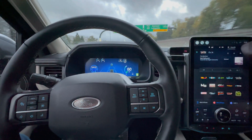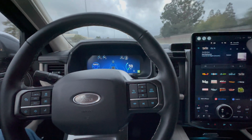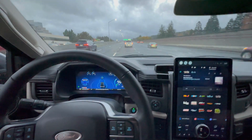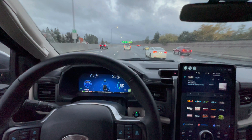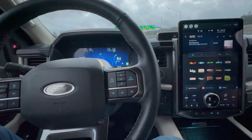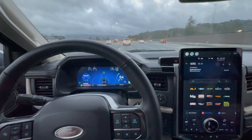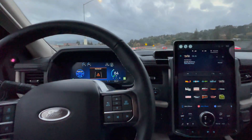So this does drive itself — it's a driver assistance feature. Right now I'm following this white pickup truck and I have the cruise control set to 67 miles per hour, but we're going 64, so it's maintaining the preset distance from the traffic ahead. And it's staying in its lane.